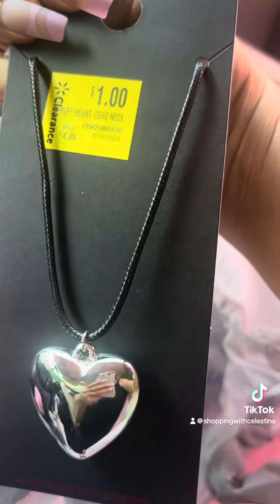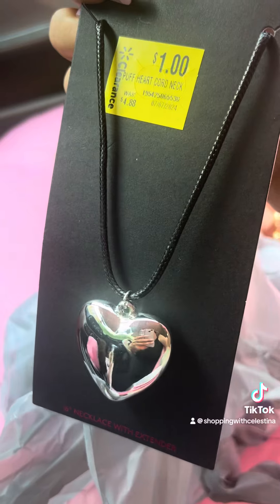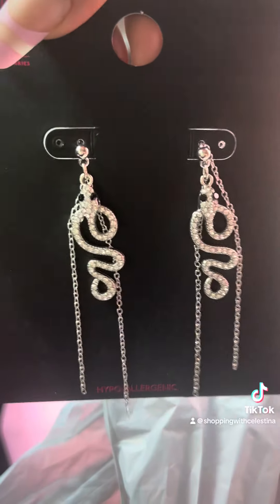The next thing that I picked up was this cute little heart necklace. I'm going to give this to my daughter and this was on clearance for a dollar. It's like a cute little choker — I think she's going to love that.